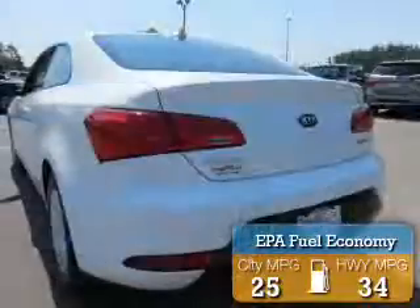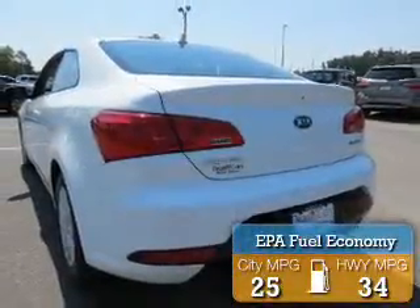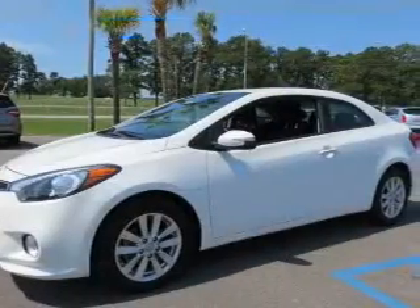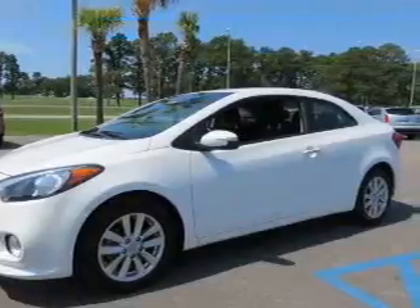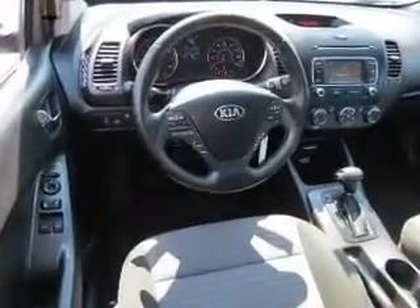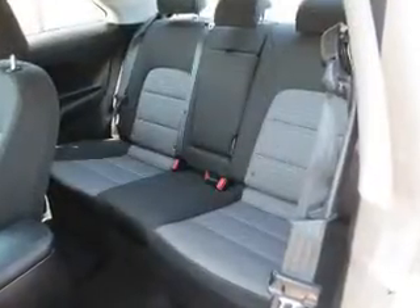Great fuel efficiency saves you money by requiring fewer trips to the gas station. The features include heated steering wheel, Bluetooth connectivity, steering wheel controls, auto dimming mirrors, cruise control, keyless entry, a trip computer, an MP3 player, air conditioning, and power mirrors.